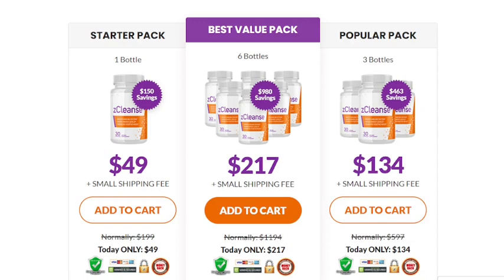Thank you guys for watching this video until the end. I really hope this video helped you, and I also hope that Z-Cleanse actually helps you a lot to improve your life and provides the many benefits that this product promotes. Thank you so much!